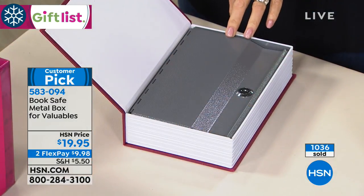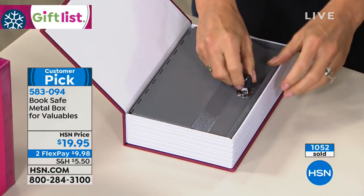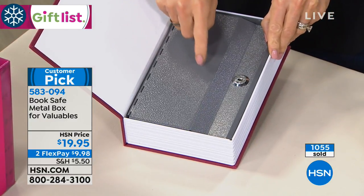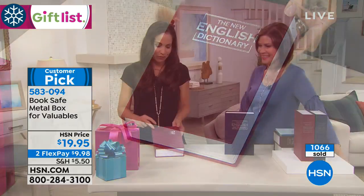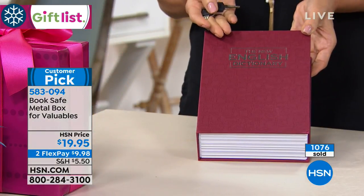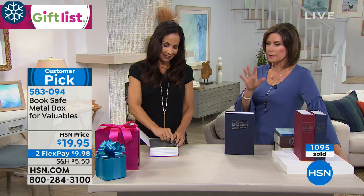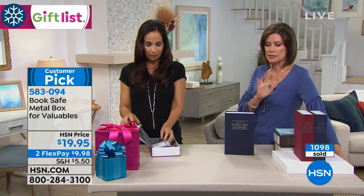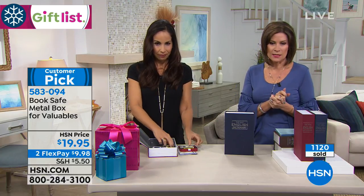People look in the Bibles — used to be people kept their money in the Bibles. Now they're not going to look in the dictionary, and especially not under the word M for money. They might think you're lame for having a dictionary, but they're not going to look for your important jewelry. If your home is compromised, this is certainly not where they're going to go. You get incredible peace of mind. It's $19.95, two flex payments available. Item 583094.